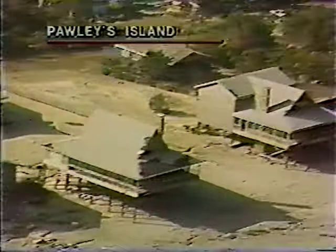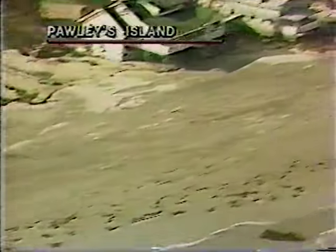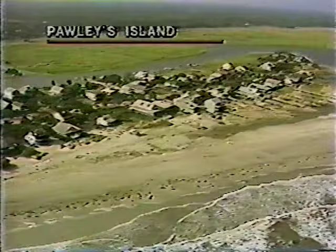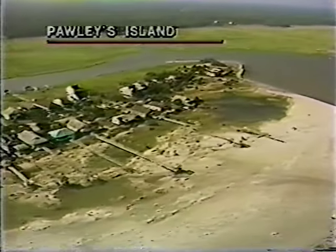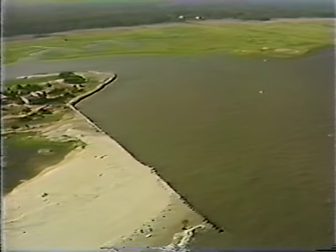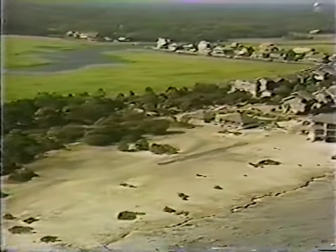We're moving toward the north end of Pawliss now, and there's still damage in this area. If you've just joined us, we're looking at unedited footage taken yesterday aboard an Apache helicopter of the South Carolina National Guard, with Governor Carroll Campbell and top state officials. Alan Sharp from ETV shot the pictures, and you're seeing them as they were shot going from Hilton Head to Northern Beach. Now we're across the inlet and up here on a beach called Magnolia Beach, which is the southern part of Litchfield.